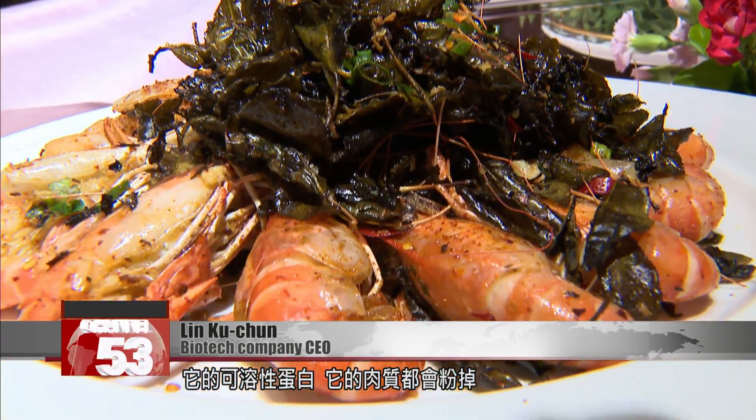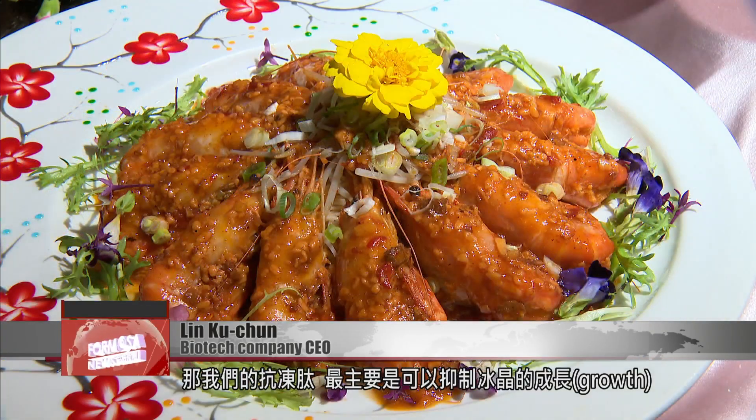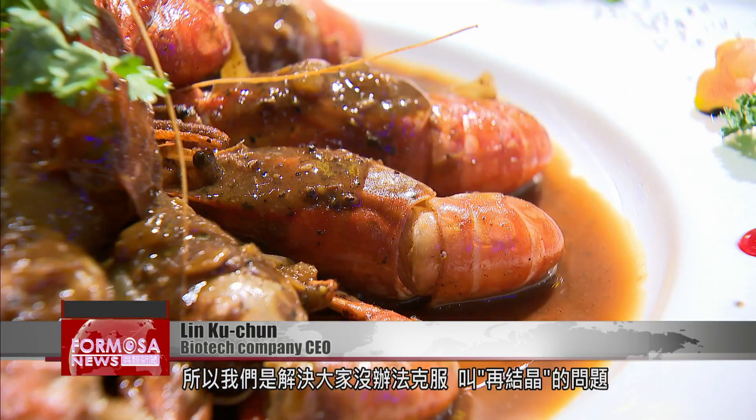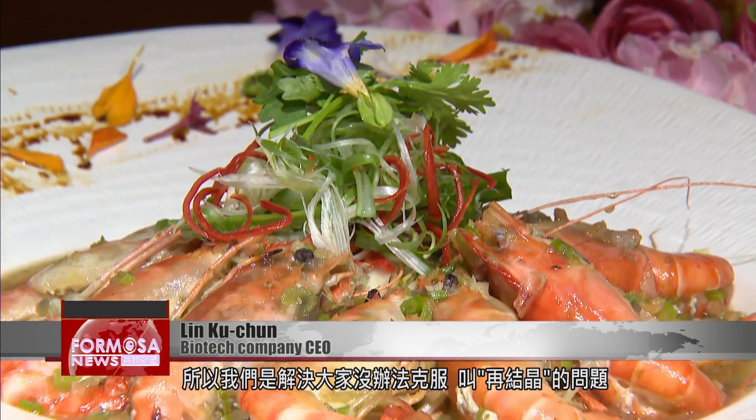Giant fresh water prawns can't be put in ice. As soon as they're frozen, their soluble proteins and flesh start to disintegrate. Our anti-freeze peptides mainly work to inhibit the growth of ice crystals, so we've solved the re-crystallization problem which nobody could manage before.